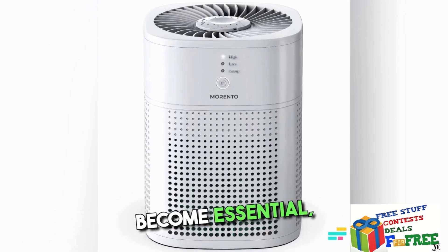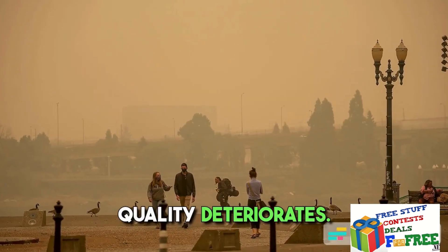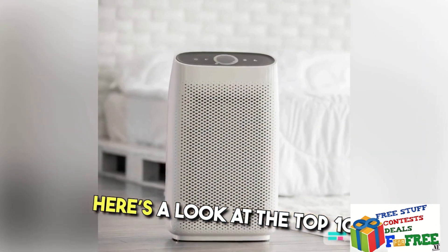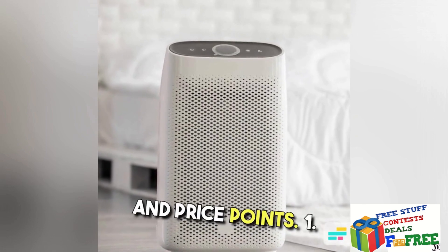Air purifiers have become essential, especially during winter and festival seasons when air quality deteriorates. Here's a look at the top 10 air purifiers in India, highlighting their features and price points.